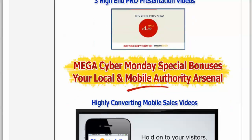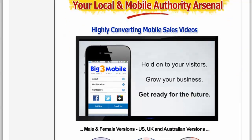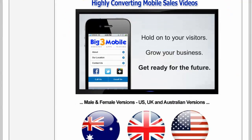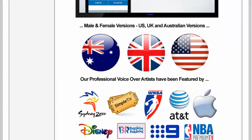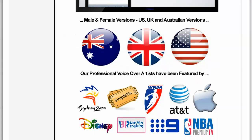The next bonuses are only for today's Cyber Monday special purchasers and will truly enhance your local and mobile authority arsenal. First, we have highly converting mobile sales videos in both male and female versions, in US, UK, and Australian accents. Our professional voiceover artists have been featured by top entities such as the Sydney 2000 Olympics, Simpletix, WNBA, TNT, Apple, Disney, Baskin Roberts, Channel 9 in Australia, and the NBA on premium TV.